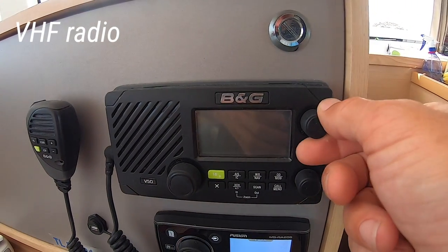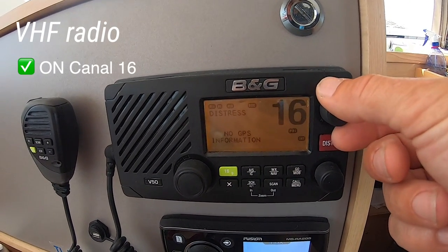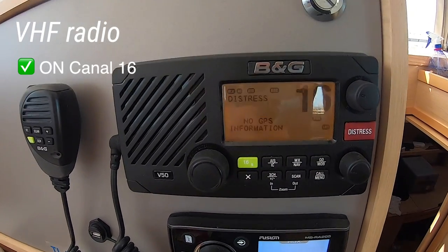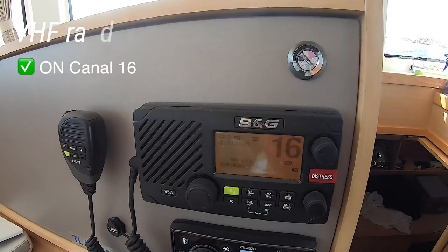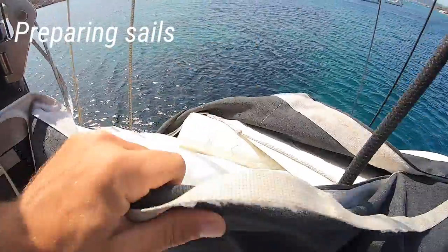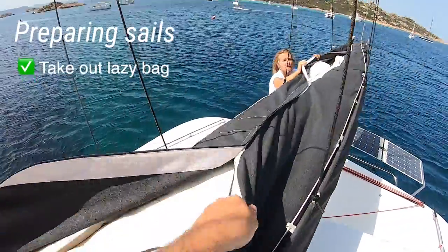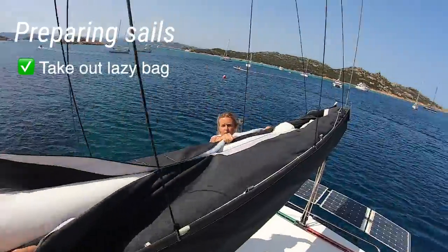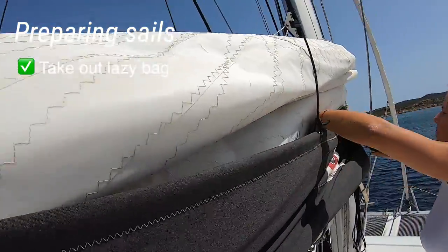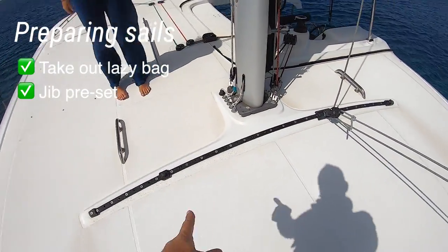We're almost ready to go. Let's switch on the radio on channel 16 — this is the emergency channel, of course. We need to prepare the mainsail and remove the lazy bag. On the Lagoon 42 we have an automatic jib, as you can see here.